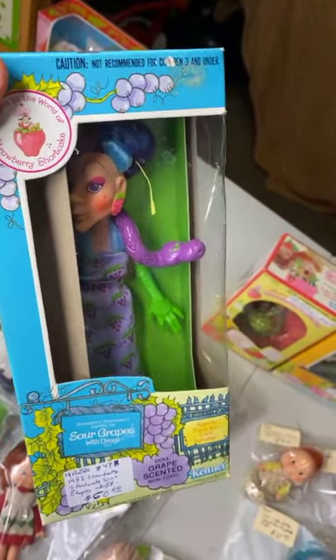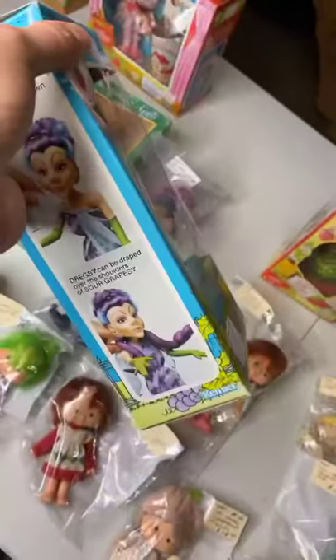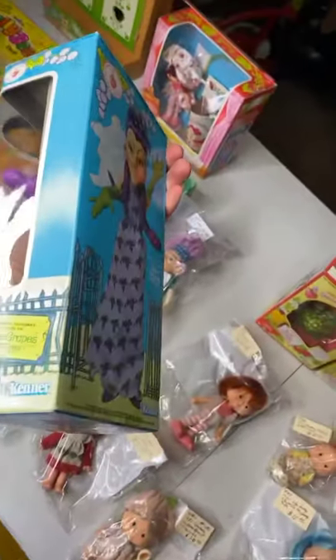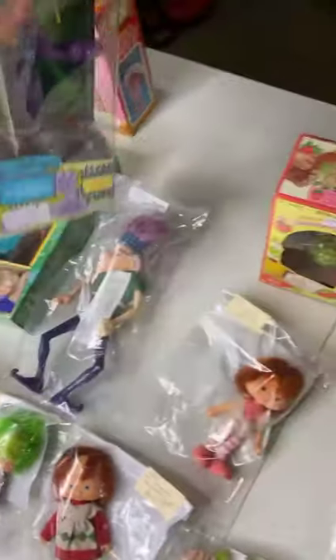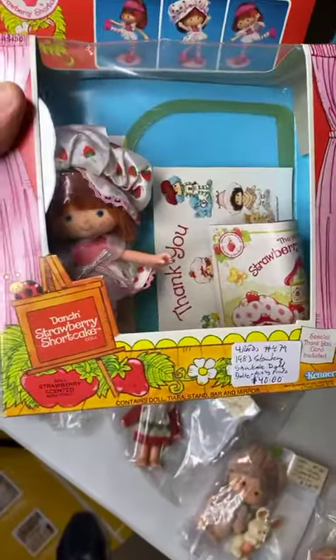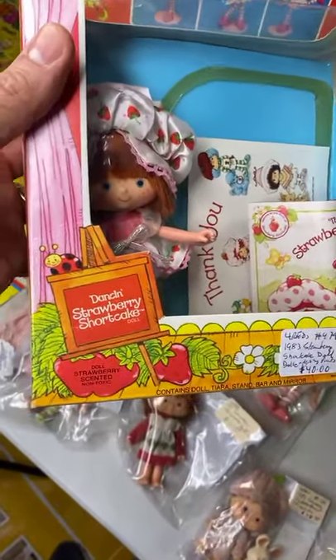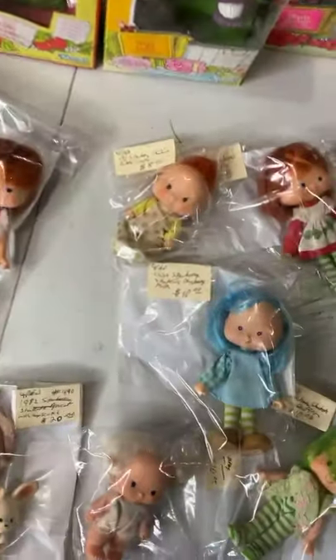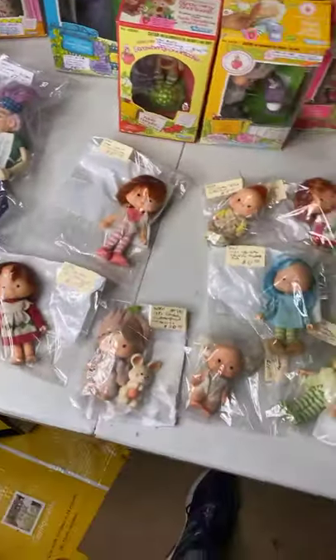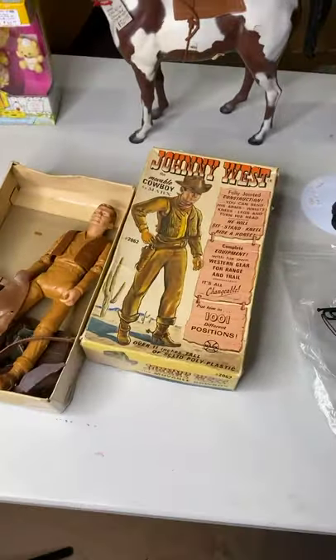Here is Apple Dumpling with the turtle — brand new, $40. And the evil Sour Grapes — $60. Very hard to find loose, difficult to find complete, and even more difficult in the original packet. And last but not least, the Dancing Strawberry Shortcake doll — $40, missing some stuff but it's there. We're done with the Strawberry Shortcakes. Now we're moving to Best of the West — Johnny West.